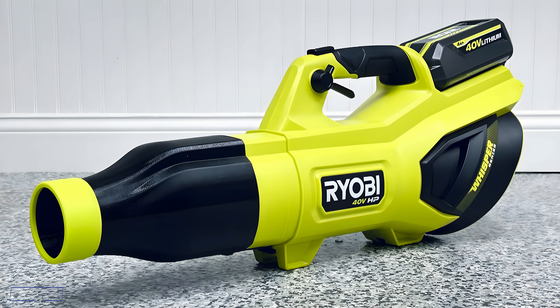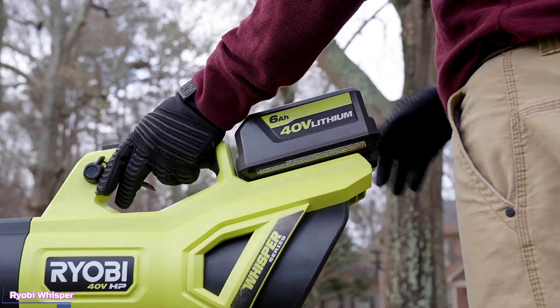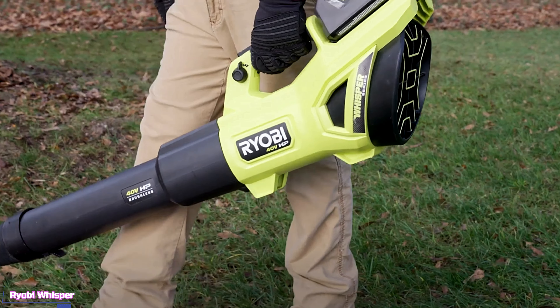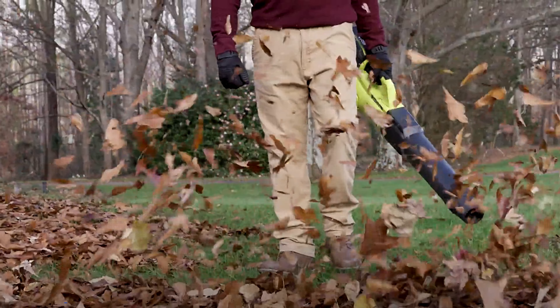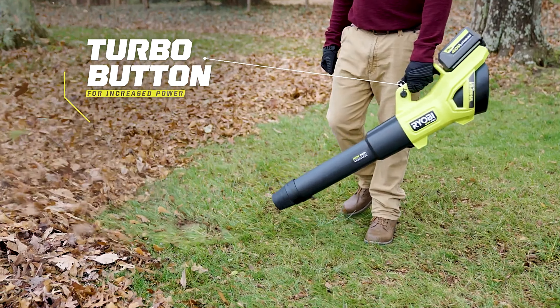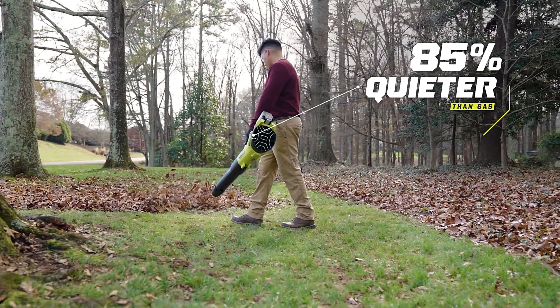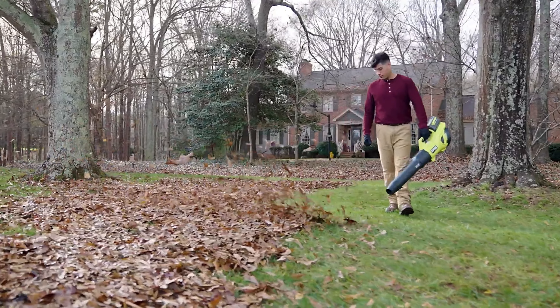Up next, we're taking a look at something a little different — the Ryobi 40-volt Whisper Series Blower. The Ryobi Whisper has garnered attention for its blend of power, efficiency, and quiet operation, making it a strong choice for homeowners. One of its most impressive features is its Whisper Quiet Technology, which allows you to tackle yard work without disturbing neighbors — a significant advantage in residential areas.